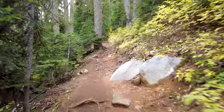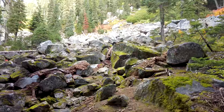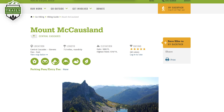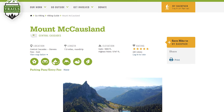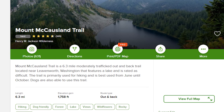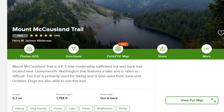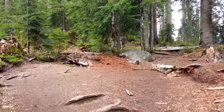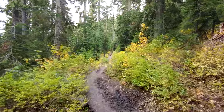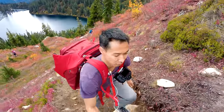The hike itself is pretty self-explanatory — just continue to follow the path all the way up until you reach a junction where you head towards Mount McCausland. According to the Washington Trails Association's website, the hike is a seven-mile round trip with an elevation gain of approximately 1,800 feet. However, on the AllTrails website, it's listed as a 6.3-mile round trip with a similar elevation gain, rated as hard. Personally, I found it pretty easy to moderate in the beginning, but once you approach the last part of the summit, that's where the hard factor comes in.